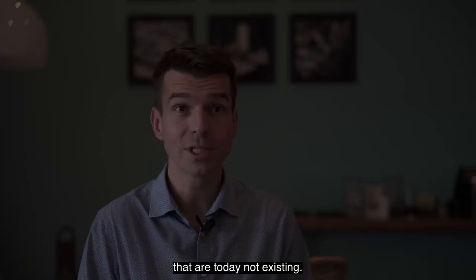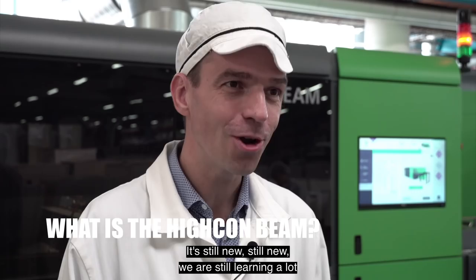It's a laser die-cut machine. It's still new. We are still learning a lot of things on this machine, but we are also producing. We want to always be with new technology to see what will be on the market in a few years. So this is the first point.